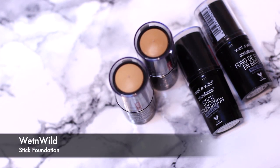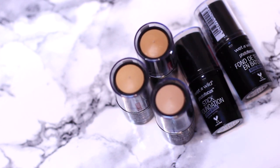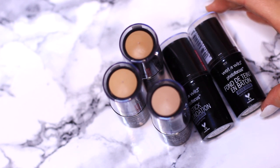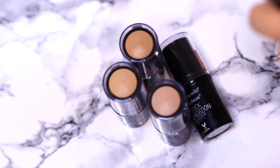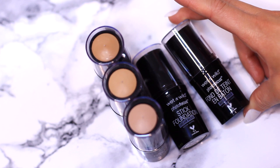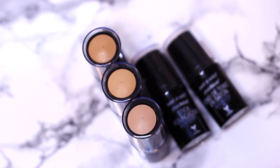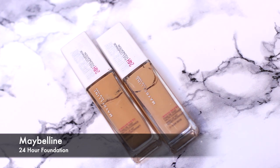A new favorite of mine is the Wet & Wild stick foundations. I use these for cream contouring and highlighting — I love using the cooler tones in darker shades for contouring my face. They work really well for that but not so much as a foundation for me as it feels a little heavier. I love the way it blends and sits on the skin for cream contouring and highlighting, so I'll be keeping the whole collection.